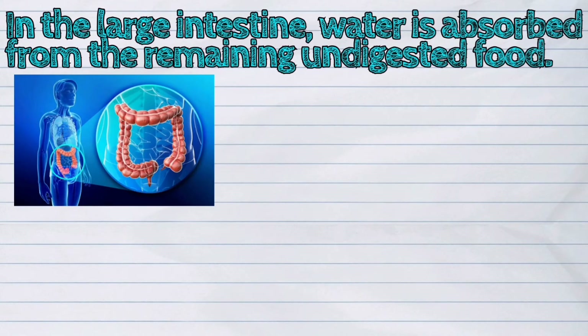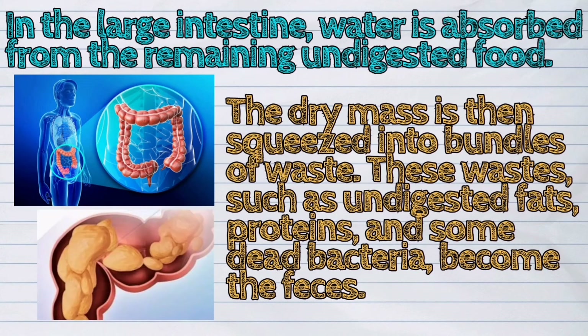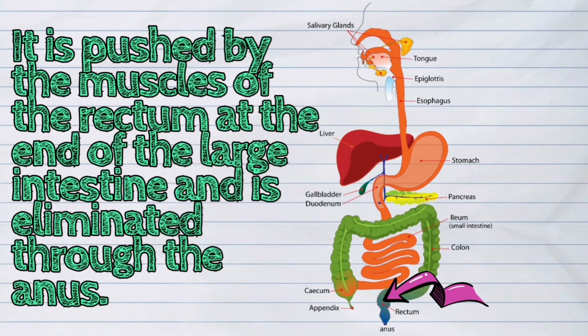In the large intestine, water is absorbed from the remaining undigested food. The dry mass is then squeezed into bundles of waste. These waste, such as undigested fats, proteins, and some dead bacteria, become the feces. It is pushed by the muscles of the rectum at the end of the large intestine and is eliminated through the anus.